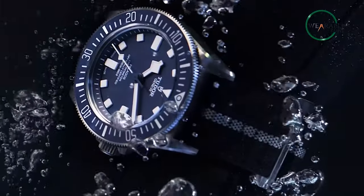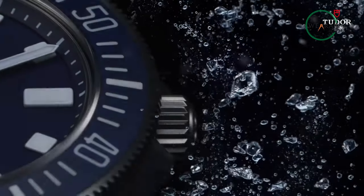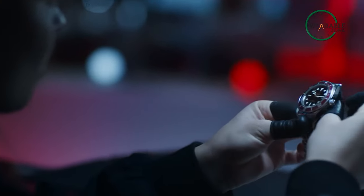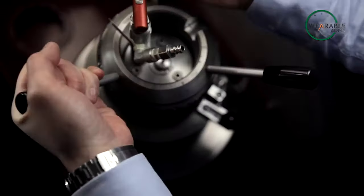In layman's terms, a dive watch is essentially a watch that's not only waterproof but comes so tough that it can withstand the crippling pressure of the depths of the ocean. For everyone, from the most passionate watch collector to someone who prefers watches to be just a hobby, a dive watch falls under the category of being one of the most popular timepieces ever created.